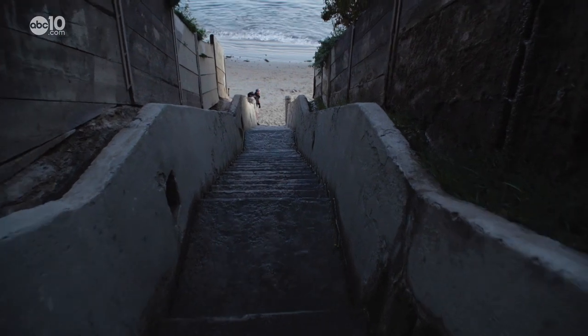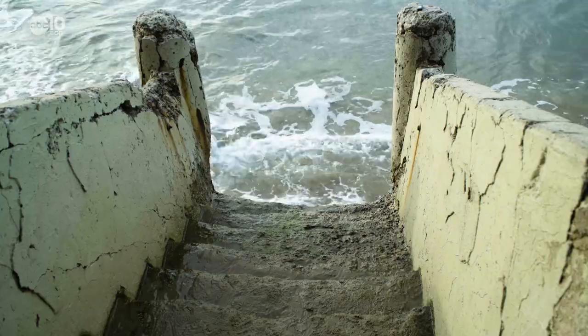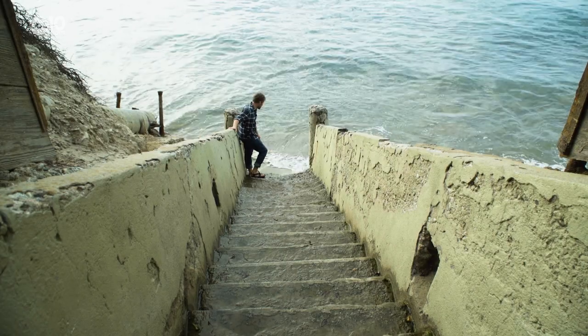Just a fair warning: the steps are steep and they show their age. The ocean is definitely taking a beating on the stairs, and we've even washed a few of them away at the bottom. Looks like I may have to come back during low tide.